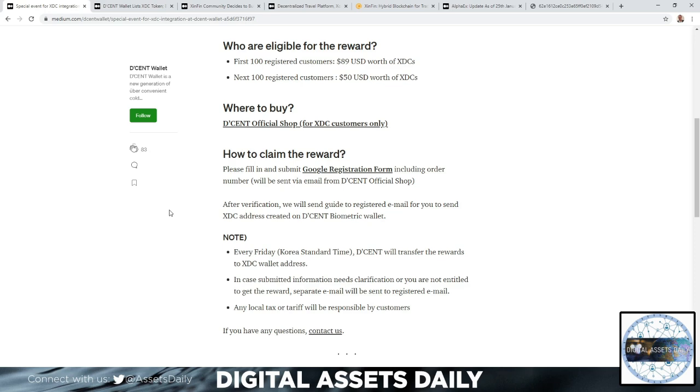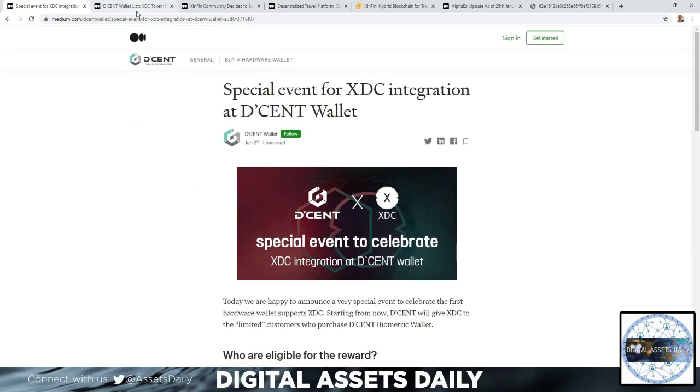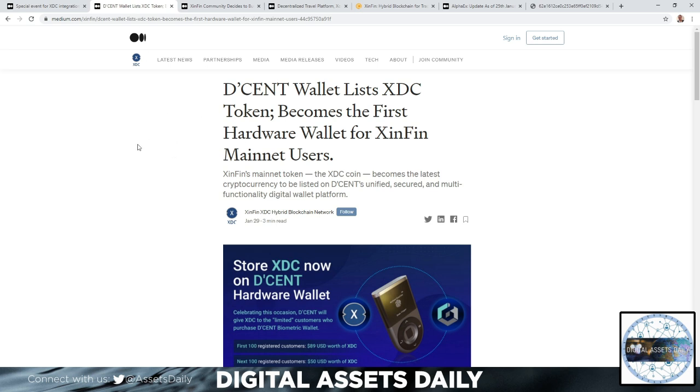That's a pretty exciting move forward for XDC holders. There's another article covering the Decent wallet listing the XDC token, making it the first hardware wallet for ZenFin mainnet users. ZenFin's mainnet token, XDC coin, becomes the latest cryptocurrency to be listed on the Decent unified platform.